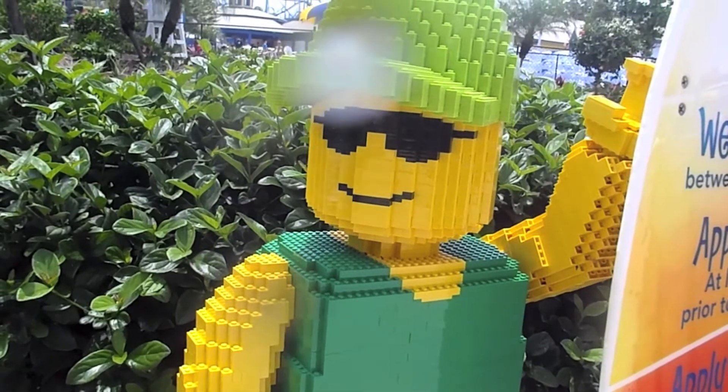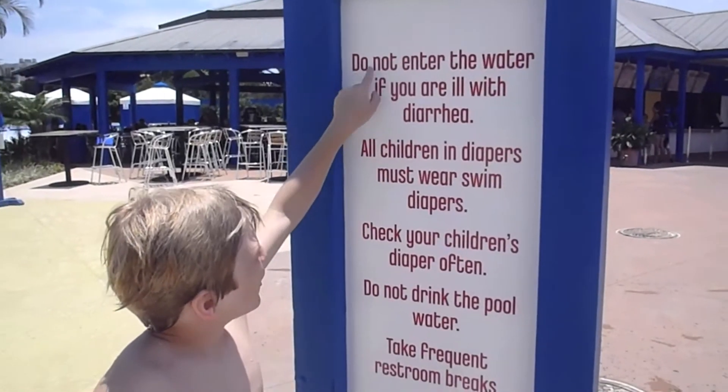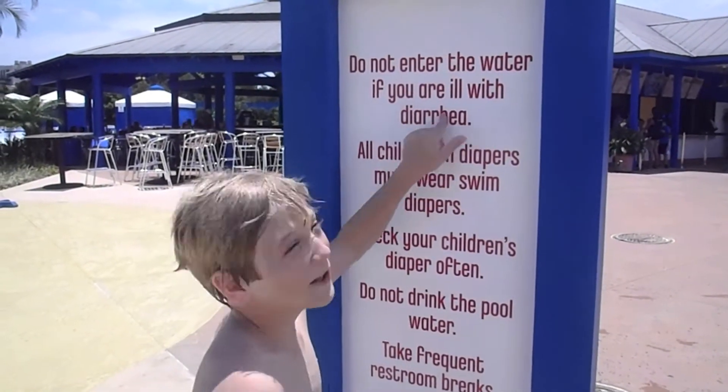You sir, which way to the lazy river? First left to your right. Thank you. Do not enter the water if you are ill with diarrhea.